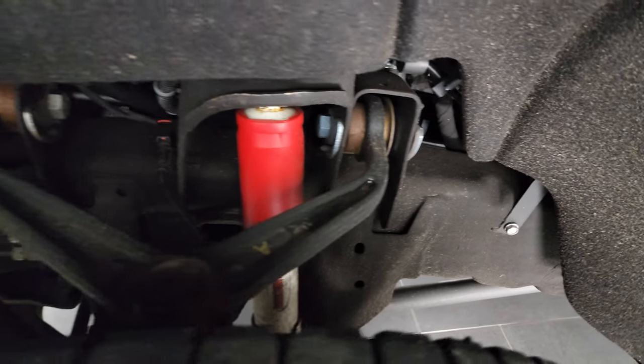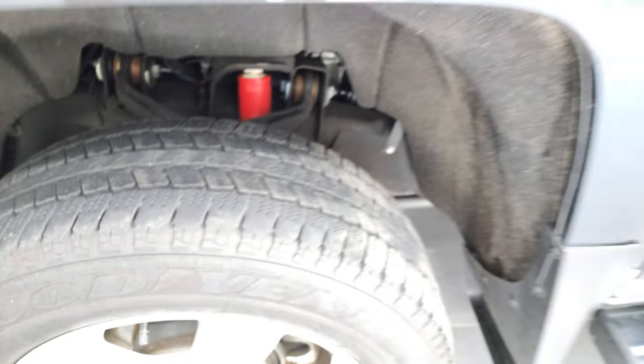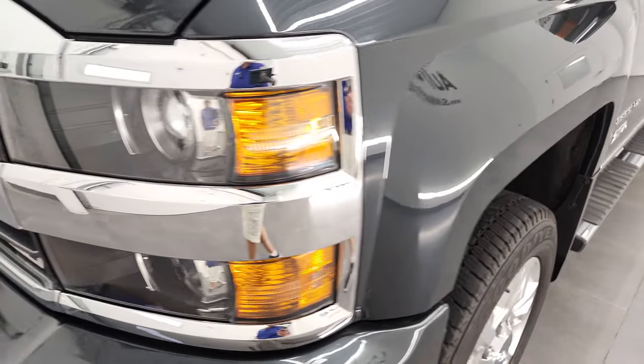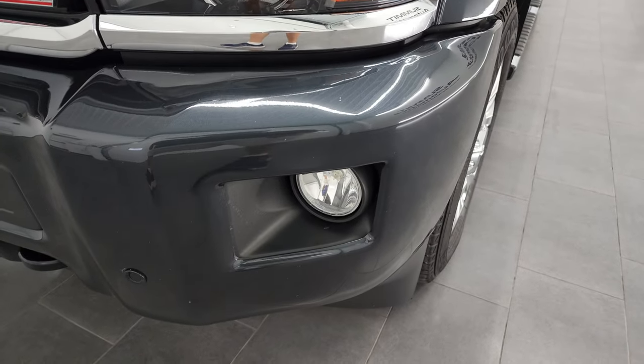Frame and underbody is in excellent shape. It does have the Rancho shocks, part of that Z71 Off-Road Suspension Package. Front fenders are in great condition — didn't see any dents or dings on there. It does come with the projector lamp style headlamps and factory fog lights.